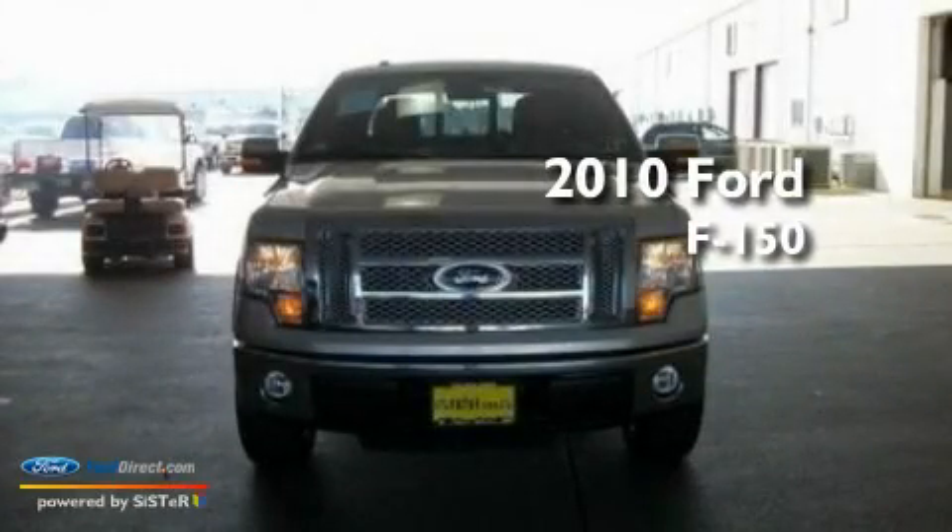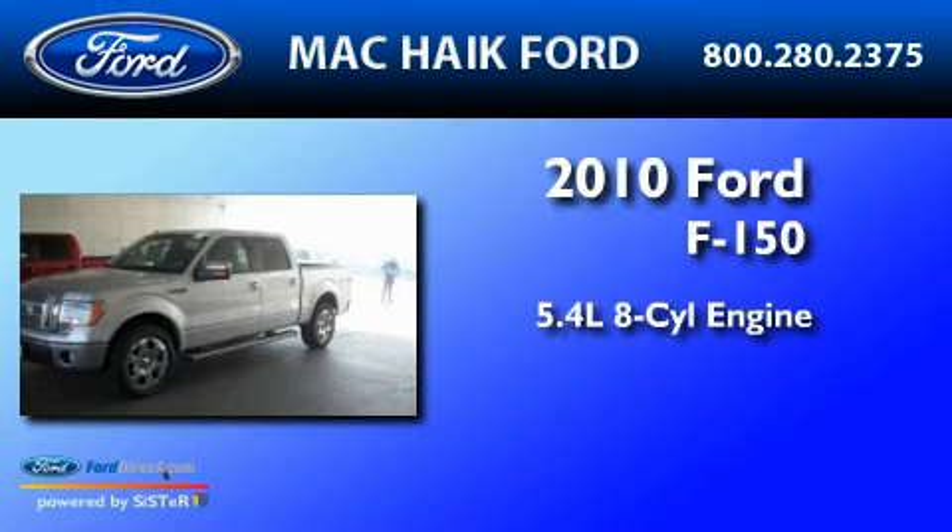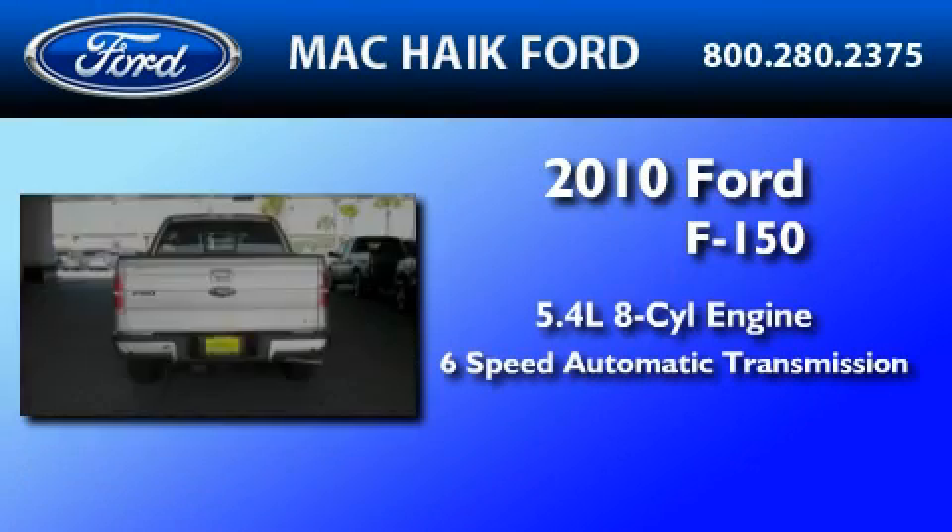This is a brand new 2010 Ford F-150. It has a 5.4-liter 8-cylinder engine and a 6-speed automatic transmission.